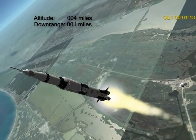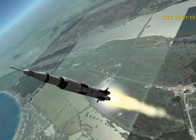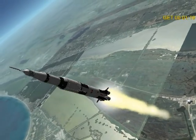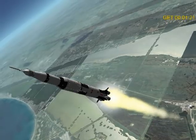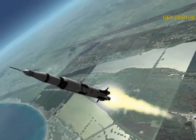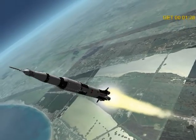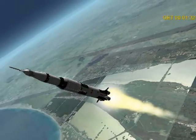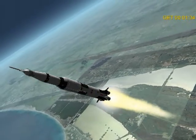Looks good. Push this one — okay, good, you're looking for five. Two, Max Q, two, we're go.